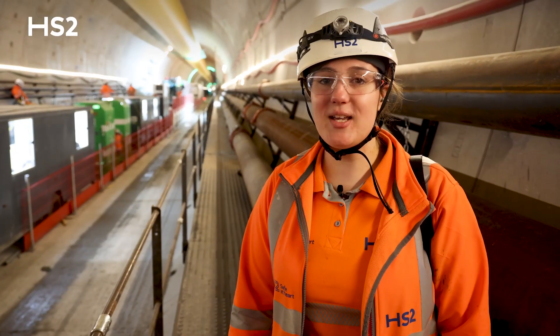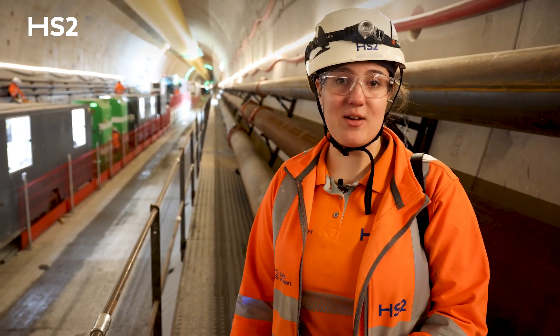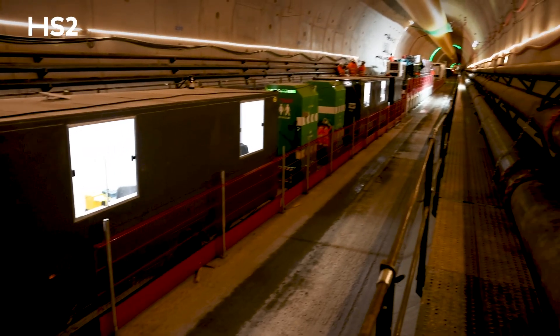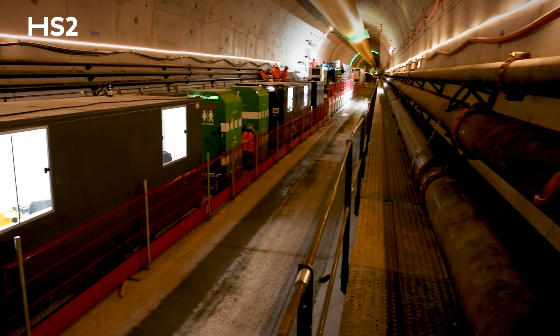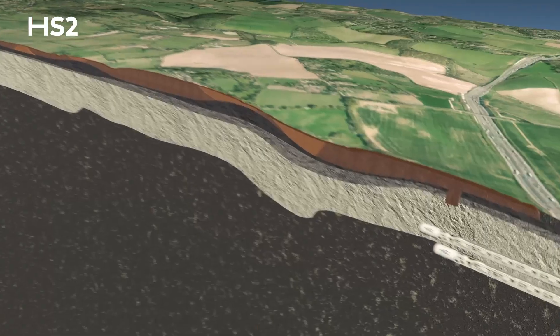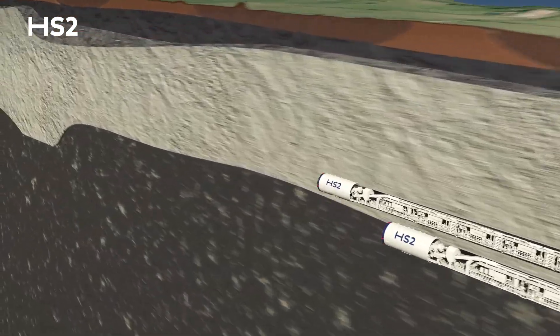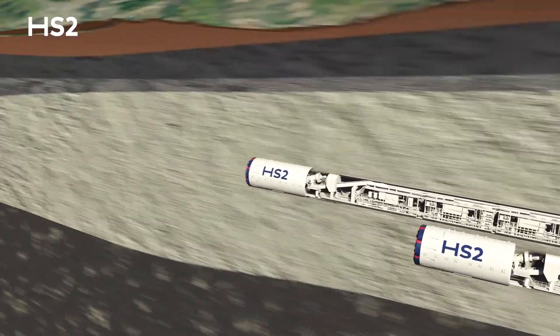We've just got off the MSV and we've arrived at CP2 in the Upline Tunnel, which is where Florence is mining. A cross passage is a connection between the two tunnels that we're boring, so we are going to be mining from the upline to the downline. We're going to have 38 cross passages in total. We've been focusing on TBMs for a long time — it's been all about Florence and Cecilia — but now we have to focus on the cross passages too.